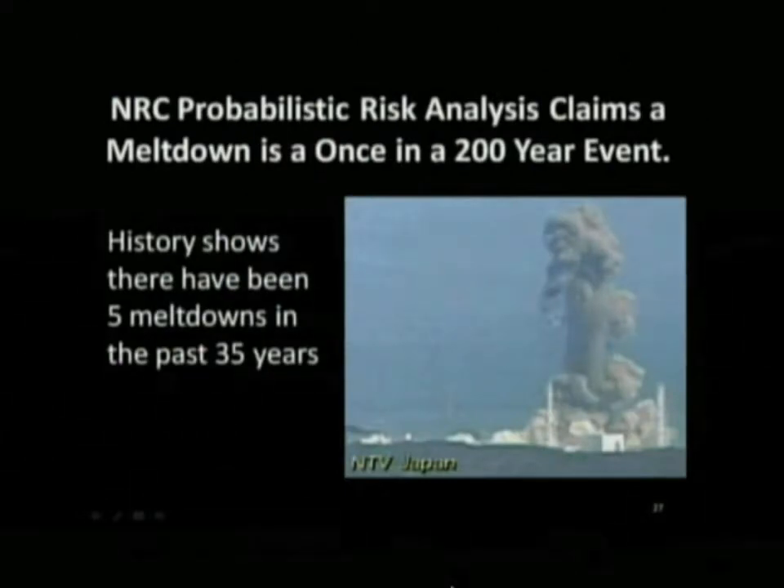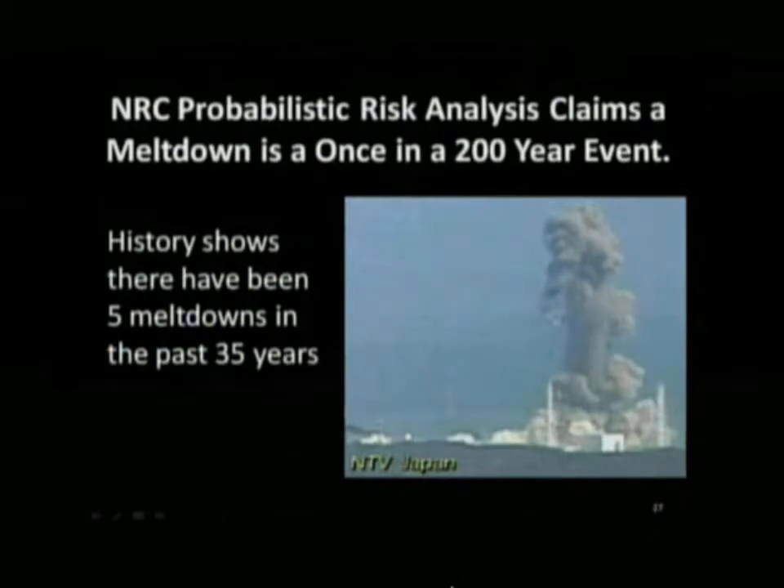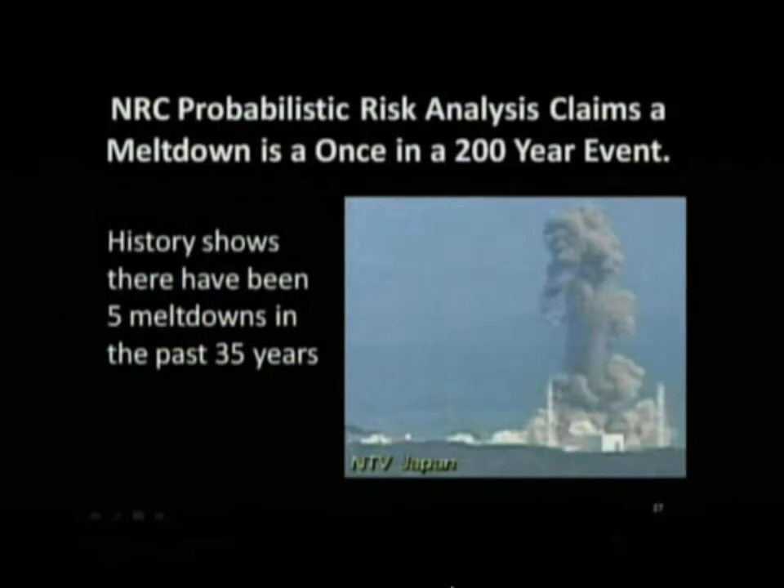The probability of that, if you believe the Nuclear Regulatory Commission's risk analysis, is about once in 200 years. And it happened three times in three days at Daiichi.